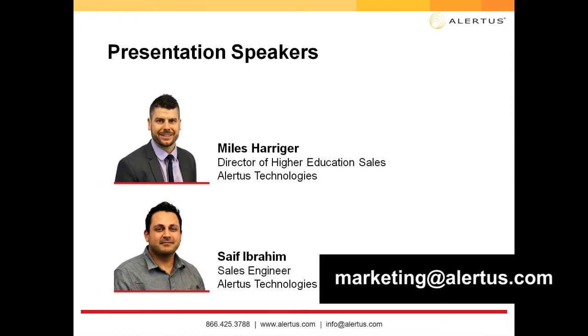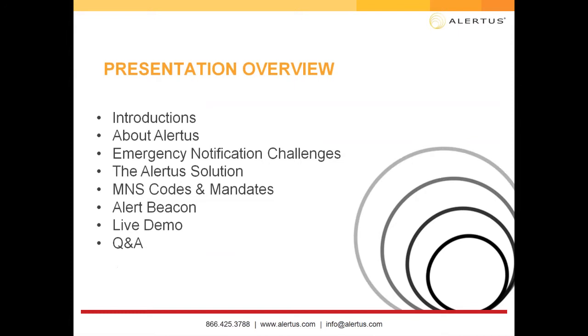Now I'd like to turn it over to today's presenters. Thanks, Liz. Hello everyone, thanks for joining. I know you're busy, so thanks for taking the time to listen to our webinar. For our overview, I'd like to do a quick overview about Alertus and how the company got started, walk you through some emergency notification challenges — we come across a lot of common ones, so see which ones apply to you.